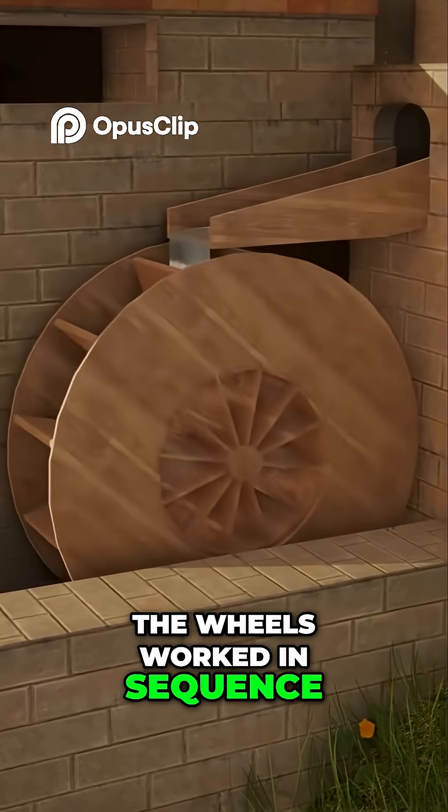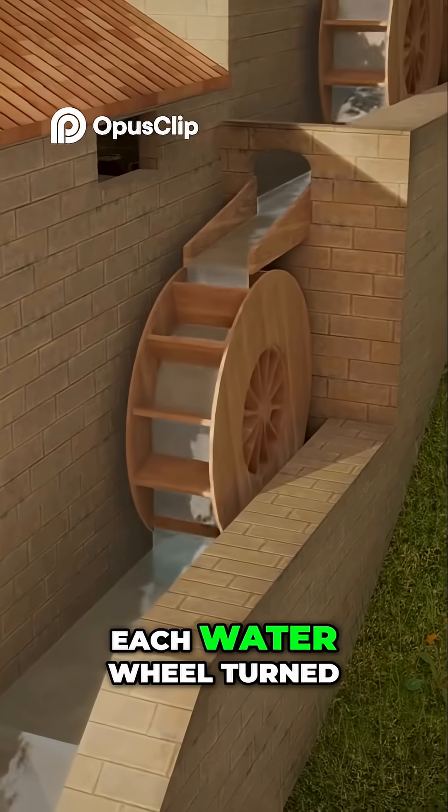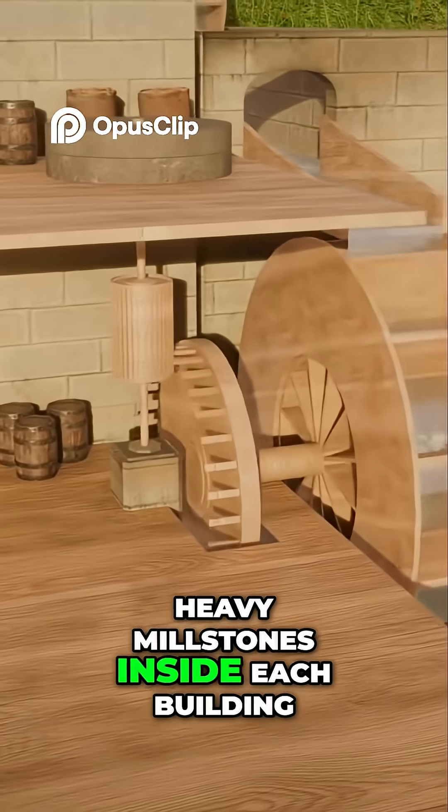The wheels worked in sequence, one powering the next, creating a continuous chain of motion. Each water wheel turned heavy millstones inside each building.